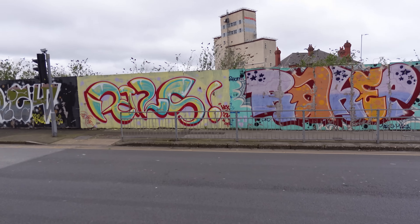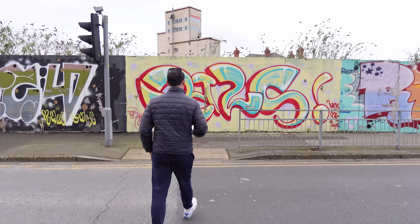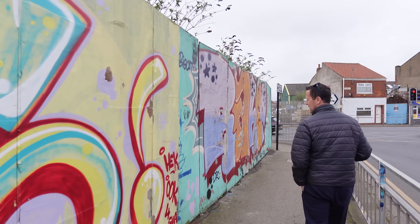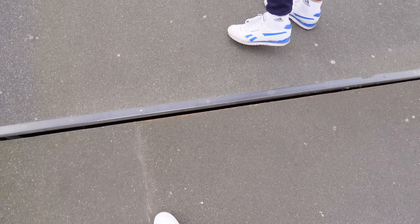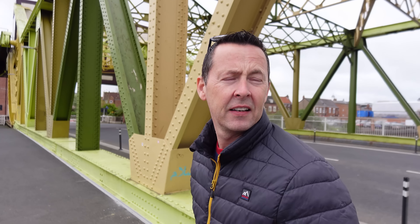We've dropped the van off and we're going to find somewhere to shelter because it's very windy. We're heading to Wetherspoons - it's a 15 minute walk. There's some nice graffiti here in Hull, quite a lot of it around - street art really, some really good ones all the way down. There's a drawbridge here you can see, must lift up for boats.